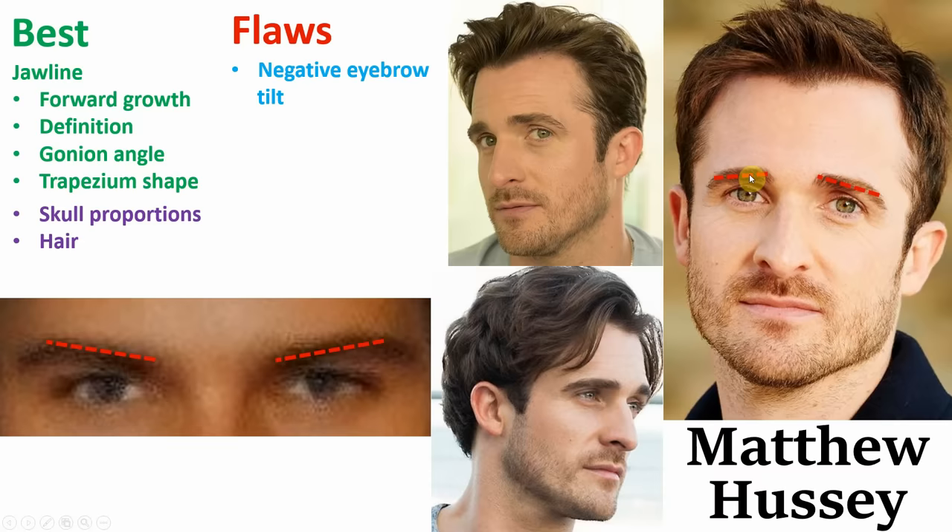Secondly, he also has a fair amount of lower eyelid exposure. As we can see, beneath his eye there is a little bit too much of his eyelids on show. This could be partially genetic, but is most likely the result of ageing. I believe Matthew is currently in his low 30s, closing in on his mid-30s.